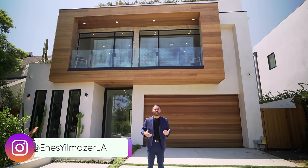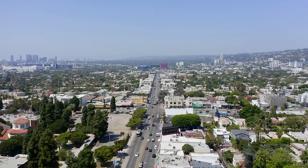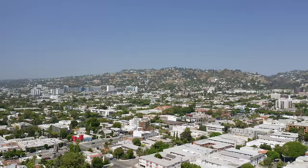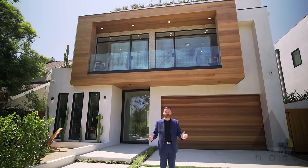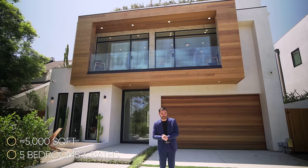What's up everybody, it's Enes here. Welcome to another episode. This week, we're in the heart of Los Angeles and about to tour this newly constructed modern home right behind me. This house is minutes away from Melrose Avenue, famed for its shopping, dining, and its artistic community. This house was designed and built by our good friends at House Assure. This house has five bedrooms, six baths, approximately 5,000 square feet of interior space, built on a 6,500 square foot lot. This property is also on the market for $4,295,000.